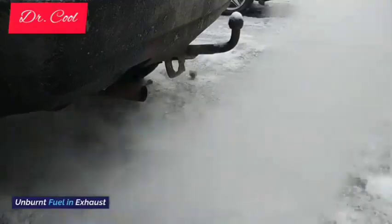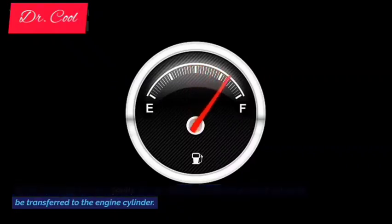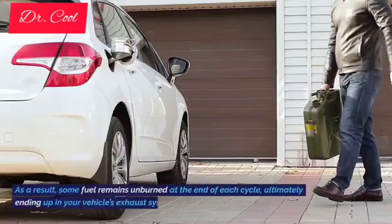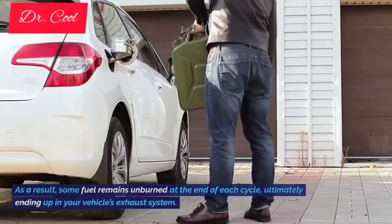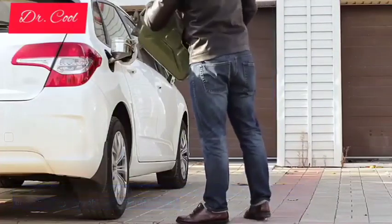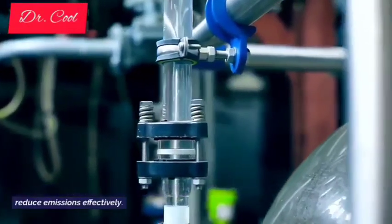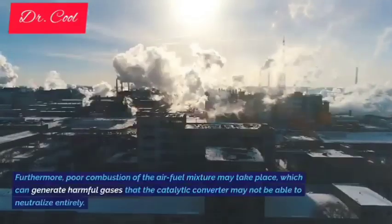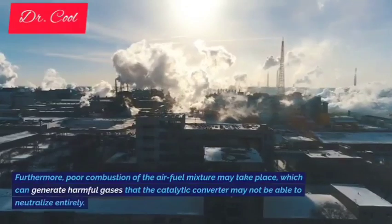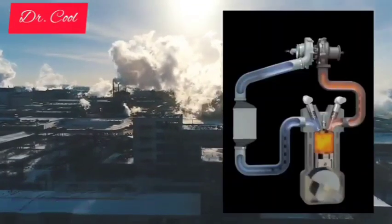9. Unburnt fuel in exhaust. When a fuel rail sensor is faulty, it may cause an excessive amount of fuel to be transferred to the engine cylinder. As a result, some fuel remains unburned at the end of each cycle, ultimately ending up in your vehicle's exhaust system. This unburned fuel enters the catalytic converter, impairing its ability to reduce emissions effectively. Furthermore, poor combustion of the air-fuel mixture may take place, which can generate harmful gases that the catalytic converter may not be able to neutralize entirely.